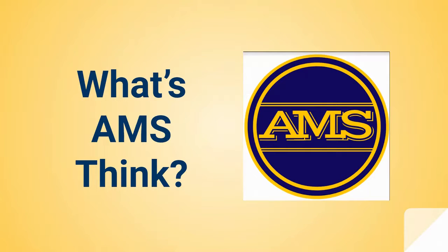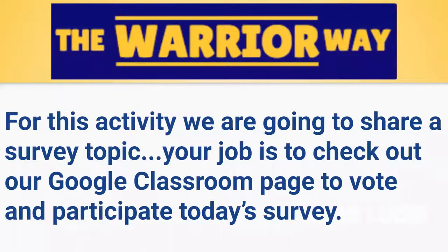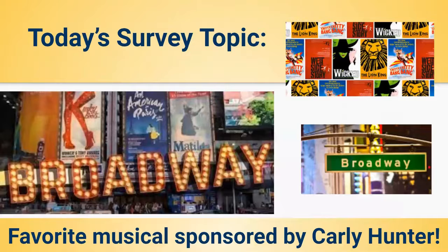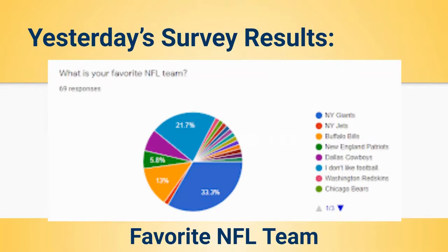What's AMS think? Remember, this is our survey topic where we look to see what AMS thinks about given topics. For yesterday's results about your favorite NFL football team, looks like about exactly 33.3%, or one-third, of the people surveyed say that the Giants are their favorite team. Mr. Massey and I can fully support that. Next up was 21 percent that said they don't really like football, so that's okay too.